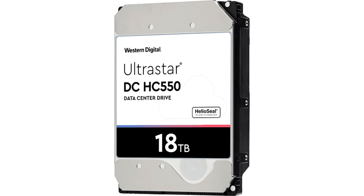Western Digital finally launches UltraStar DC-HC550 18TB drives with EAMR for enterprise. Western Digital had already announced the UltraStar DC-HC550 drives back in late 2019, but only now have they actually been released for sale.